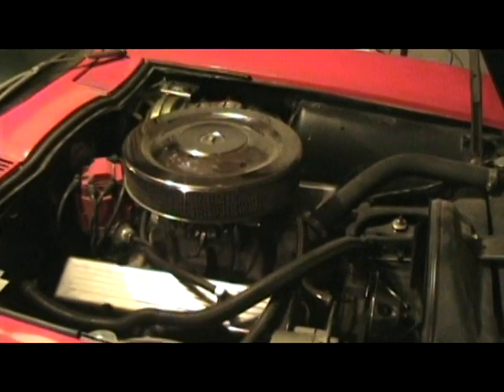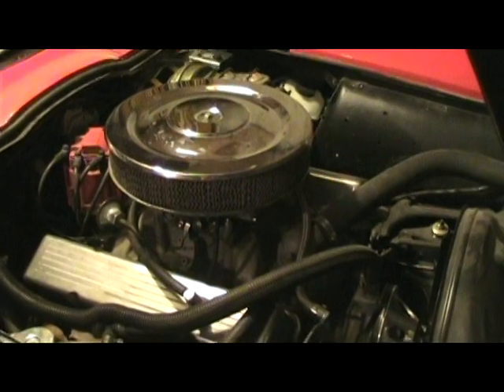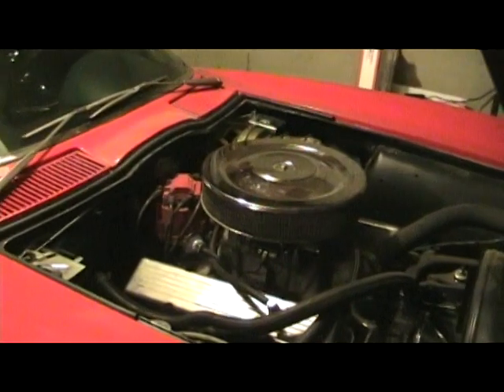Also the air filter was changed for a K&N, so that's it — she's ready to rock. Just took her out on the maiden voyage and rock she did. Very pleasant car to drive.